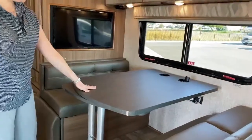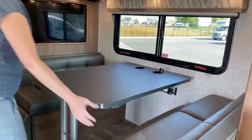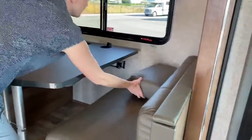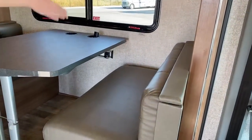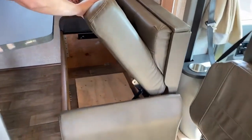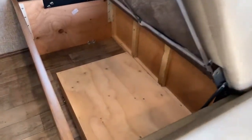This also drops down and makes into a bed. Under both of these seating areas is a little bit of storage on either side. These lift up really easily — you don't have to move a big old plank or anything. There's lots of room under there.